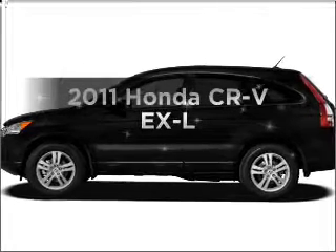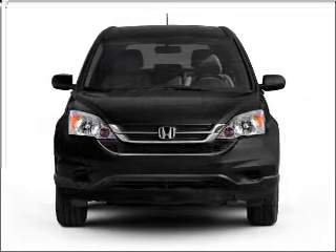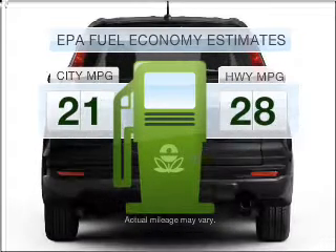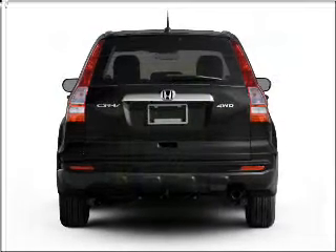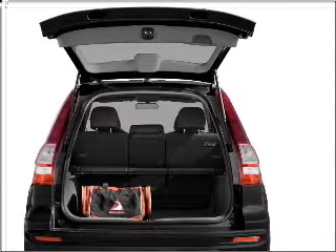Imagine yourself in this 2011 Honda CR-V. If you're looking for an automobile with great attributes, look no further. In the city or on the highway, you'll spend less time at the pump with this fuel-efficient vehicle. With an efficient four-cylinder engine that responds smoothly to its five-speed automatic transmission,